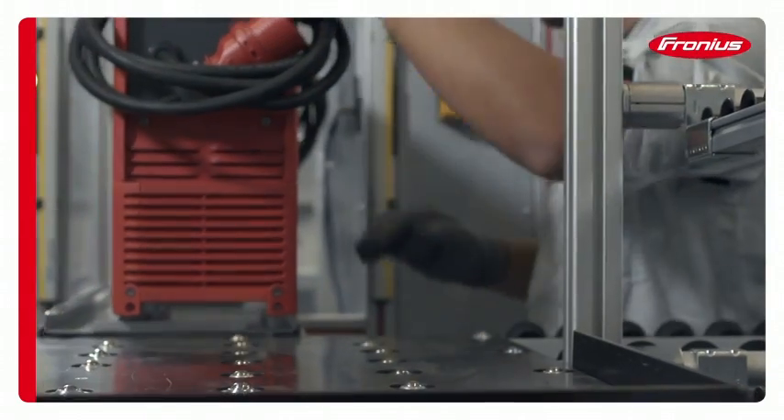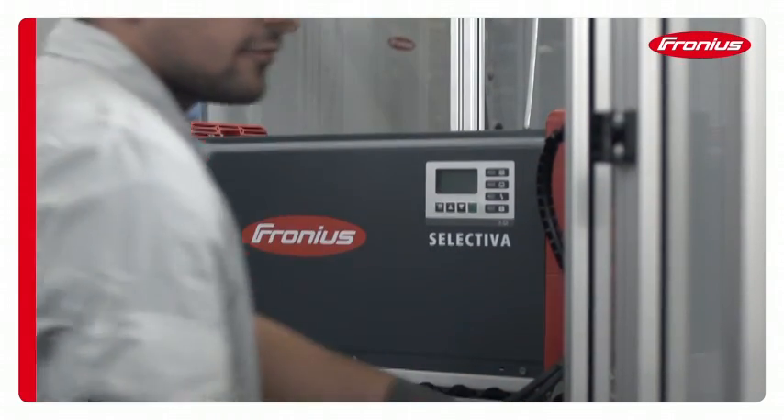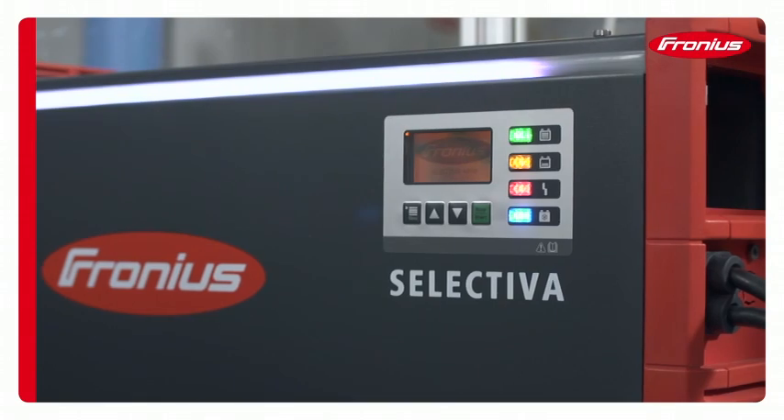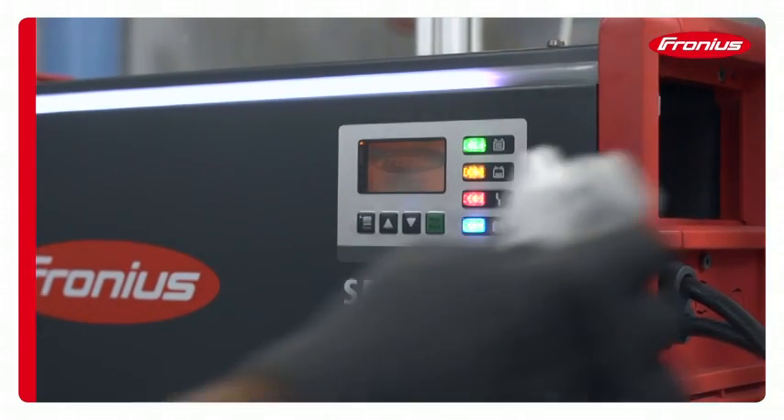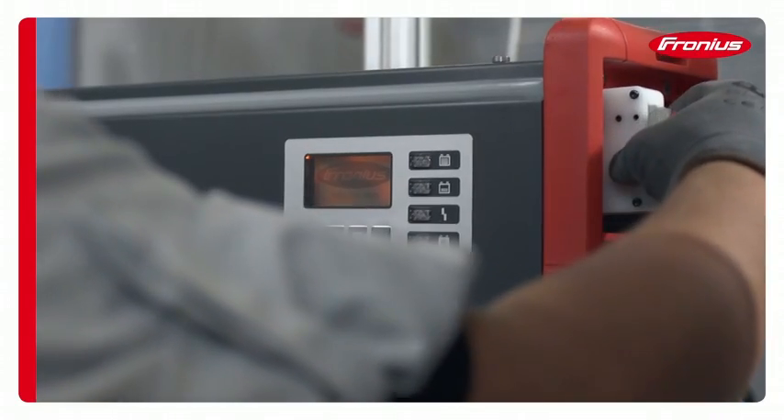Every device is mechanically inspected on completion and subjected to fully automated testing before being programmed to meet the customer's precise requirements. Our customers receive a fully tested device individually adjusted to their requirements.